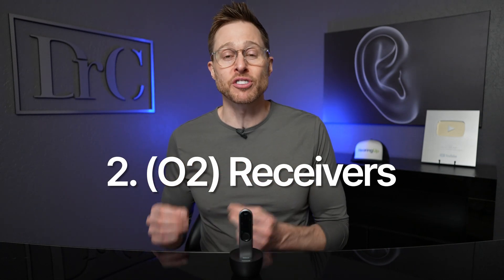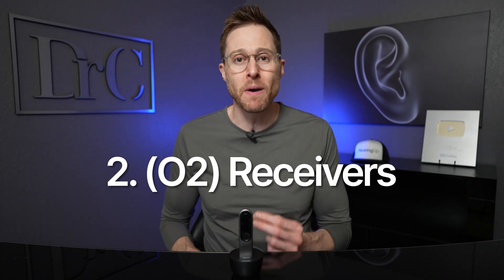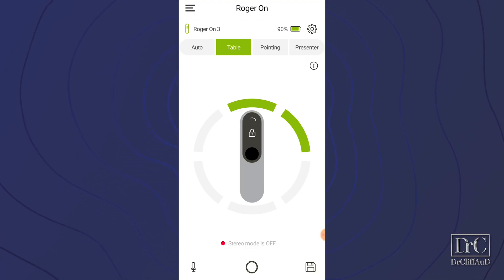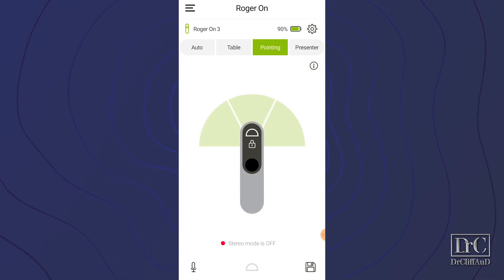Second, these are O2 receivers, not O3 receivers, so they are equipped to function both at home and at schools. This is a great new feature especially if you're still in school, because it allows you to seamlessly switch between different Roger devices including the Roger Touchscreen Mic typically used in schools. Third, Phonak added a new wide pointing mode. Previously the Roger On had a very narrow pickup range, but if you have two people in front of you, you need a wider beam to pick up both voices. Inside the My Roger Mic app you can now set it to wide mode or keep it narrow, depending on your needs. Phonak also pushed this wide mode upgrade to older Roger On devices via a firmware update from your hearing care professional.